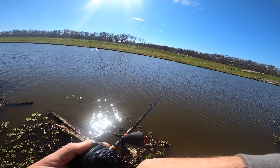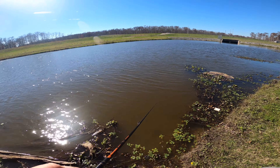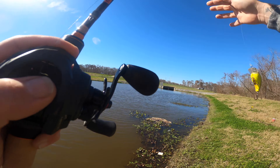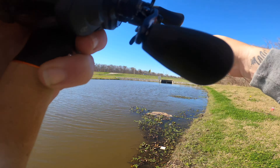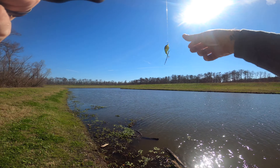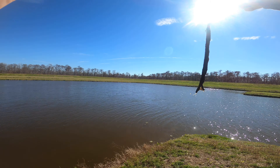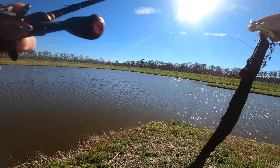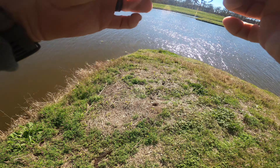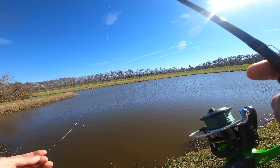Looks like we're about to lose our first crankbait. Come on — I think we got it. Yeah, definitely won't be throwing it in that spot again. Wire looks good, line looks good. Well, that's not a fish at all. I don't know what that is, but that was nasty.